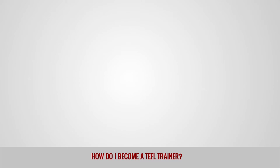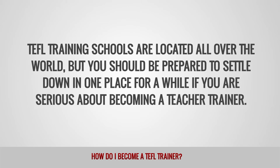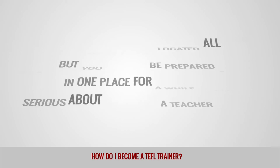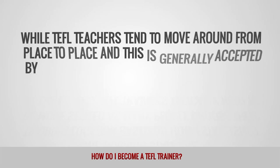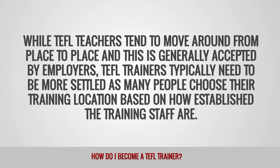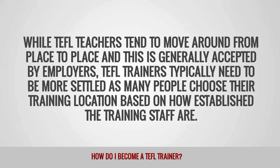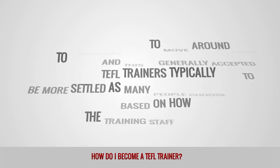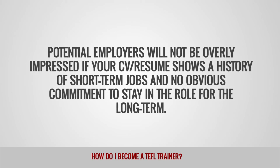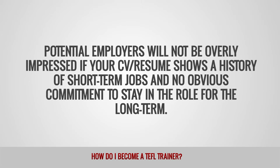Where can I work as a TEFL trainer? TEFL training schools are located all over the world, but you should be prepared to settle down in one place for a while if you're serious about becoming a teacher trainer. While TEFL teachers tend to move around from place to place, TEFL trainers typically need to be more settled, as many people choose their training location based on how established the training staff are. Potential employers will not be overly impressed if your CV or resume shows a history of short-term jobs and no obvious commitment to stay in the role for the long term.